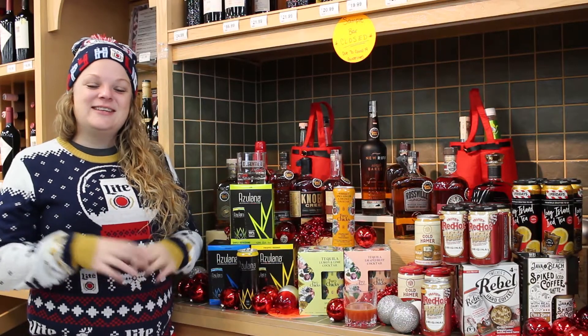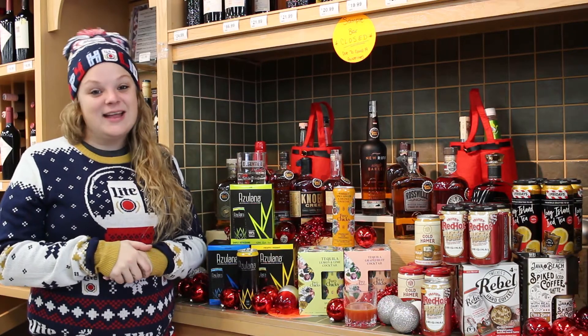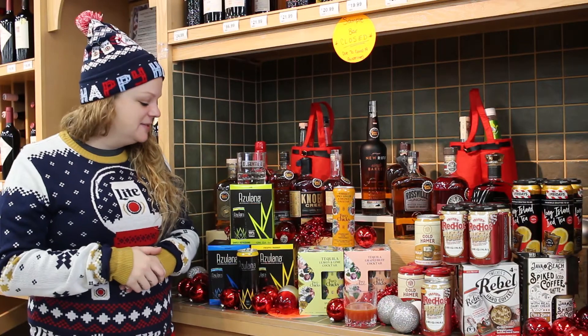Welcome back to Cap'n Cork with your favorite Top Shelf Elf. We're going to dive right in with 60 seconds of Top Shelf Elf help. Say that 10 times fast.